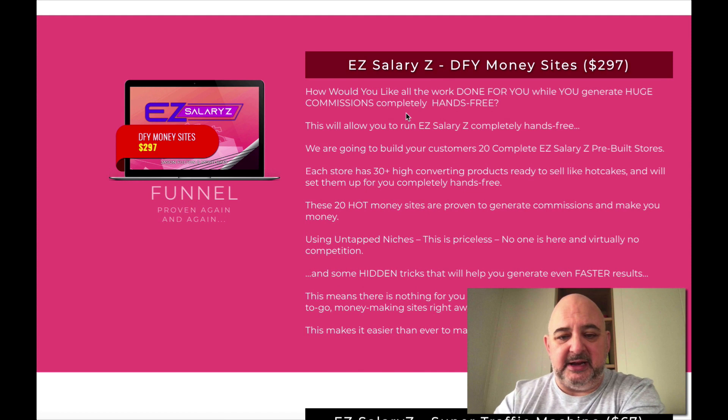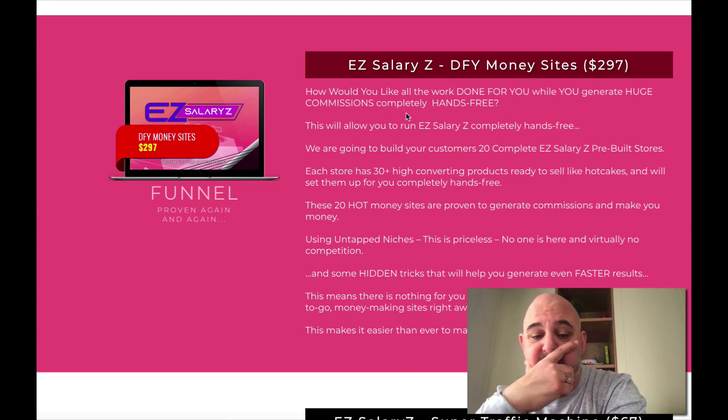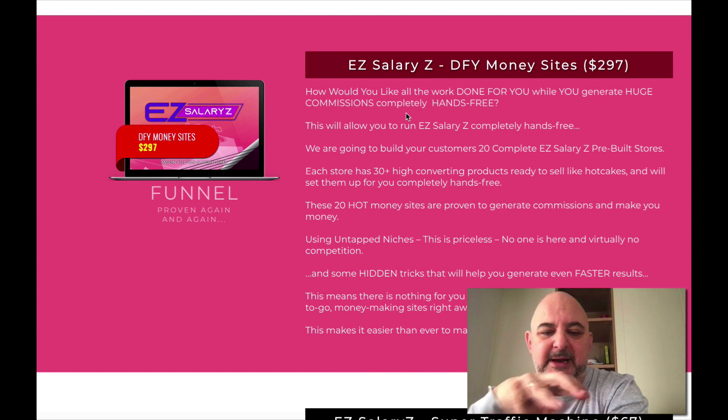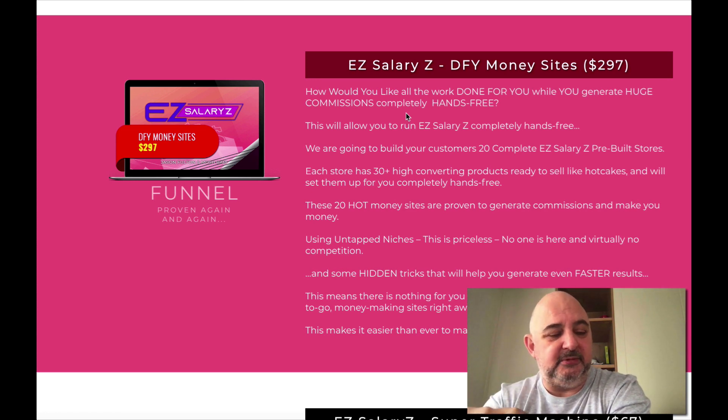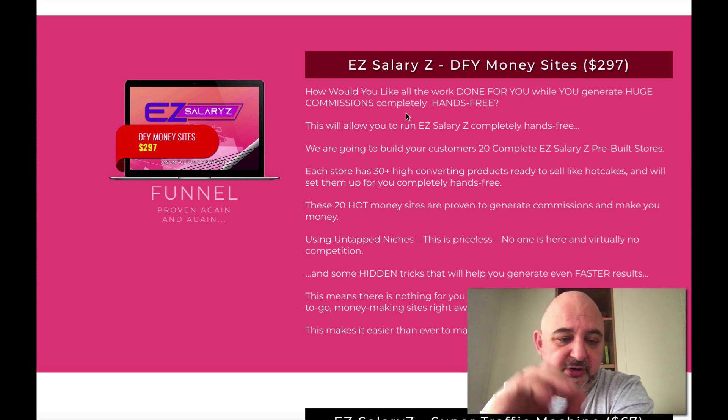The next upsell is the done-for-you money sites at $297. Now, if you've got my bonus, to be honest I would not go with this. You've already got probably around 100 sites you could build with my bonus — if you use your imagination and mix and match those sales pages, you could get almost 100 sites. So it's up to you — I'm just giving you my recommendations.